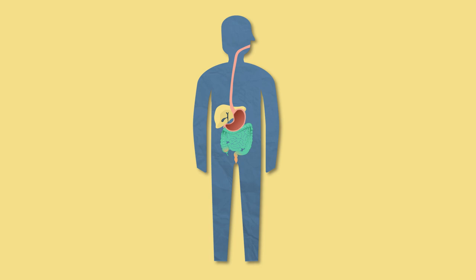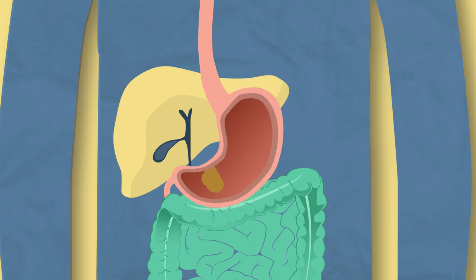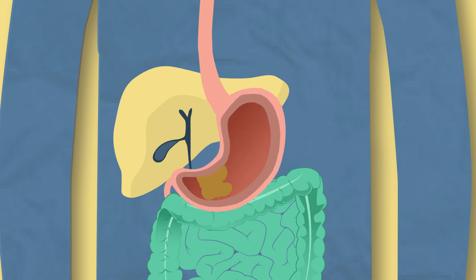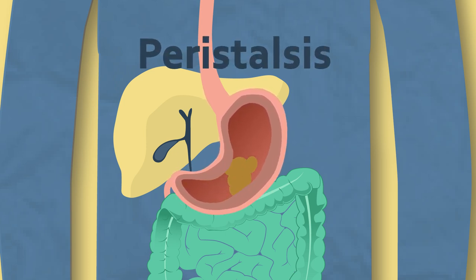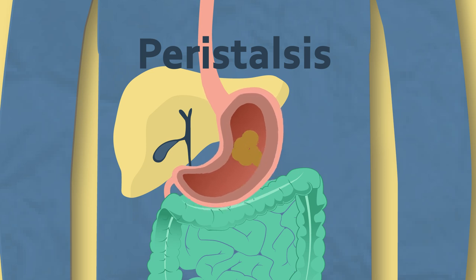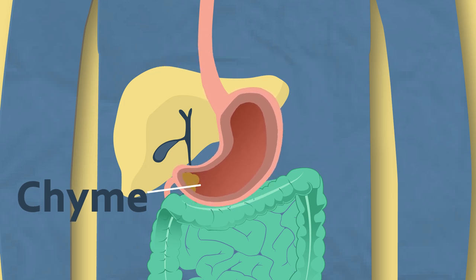The stomach also mechanically breaks down food due to it being made of muscle. This muscle is folded in order to increase the contact it has with the food as it mixes and turns the food around like a cement mixer. This muscular contraction is called peristalsis. It makes the food smaller but also increases the surface area for the stomach acid and enzymes to work more effectively.